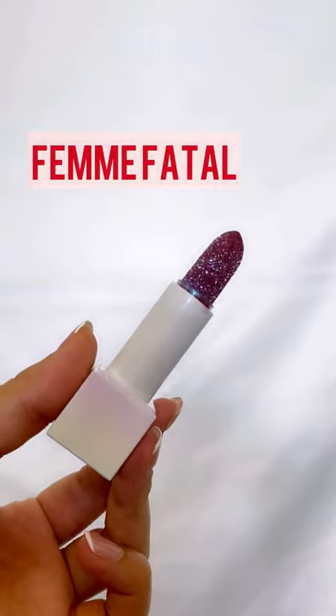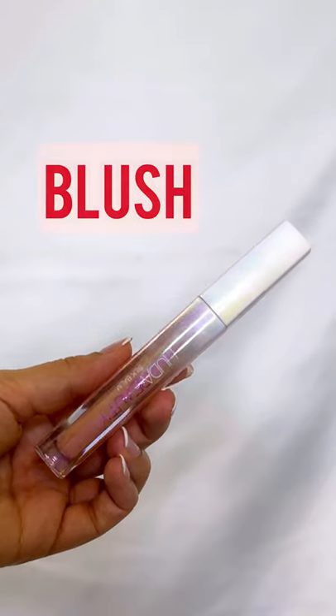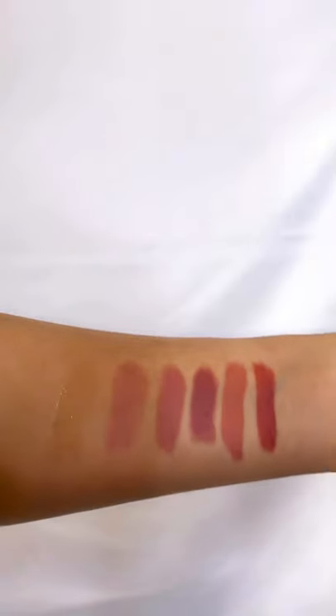The fifth one would be Femme Fatale, which is a colored lip balm. And the last one is this clear gloss, which you can apply on top of any of your lipsticks.